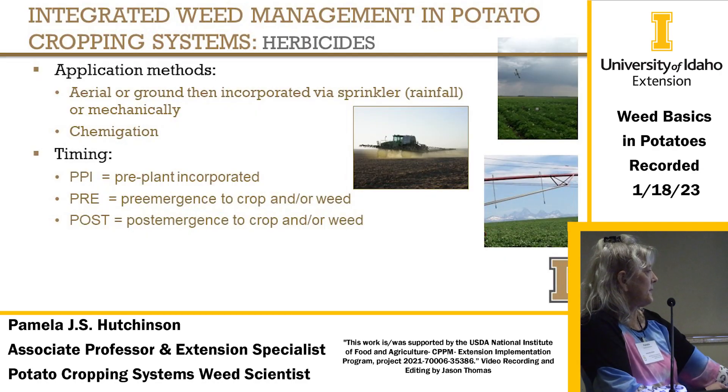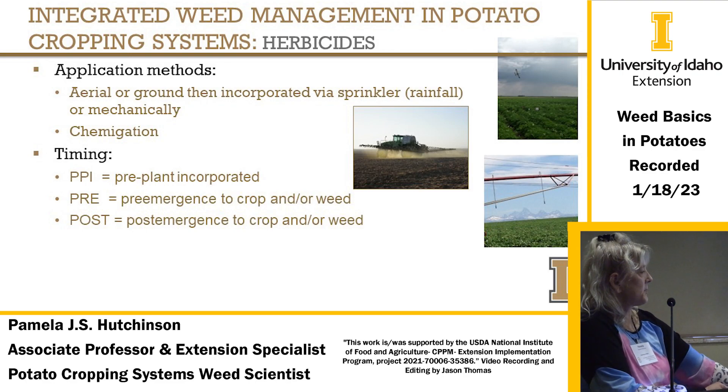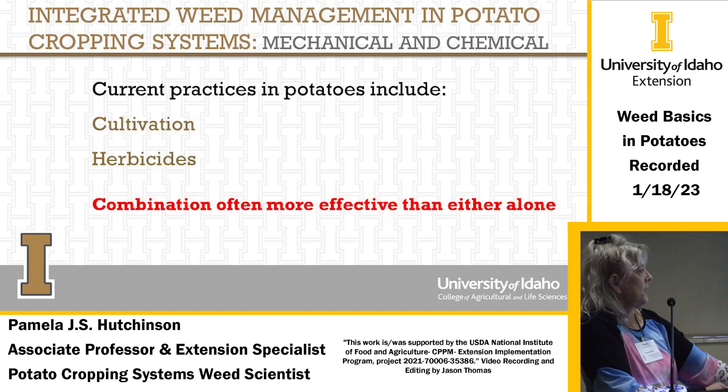Application methods include aerial or ground, and incorporated. We're fortunate to have sprinkler incorporation and chemigation options here. Timings include pre-plant incorporated, pre-emergence to the crop or weed, and post-emergence to the crop or weed. In potatoes, the most important thing is the combination of cultivation and herbicides — definitely in potatoes.